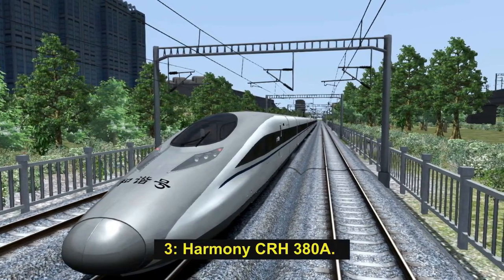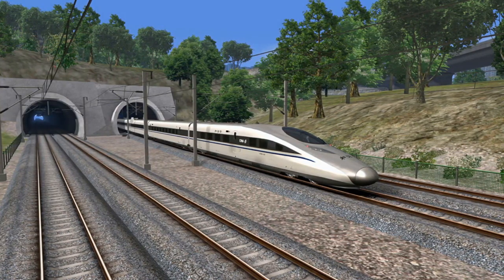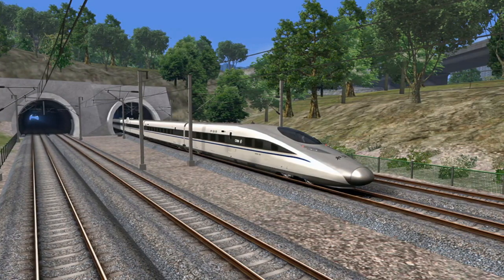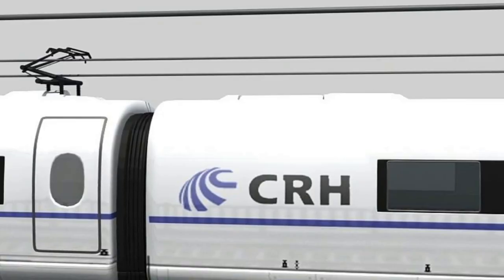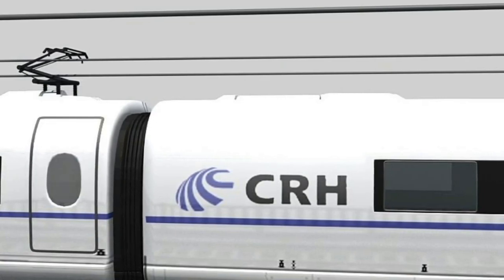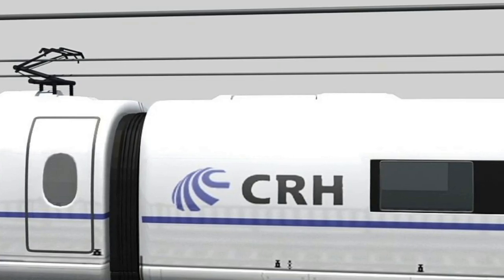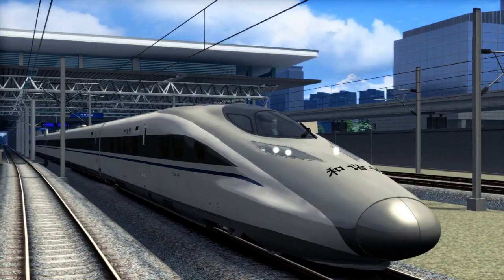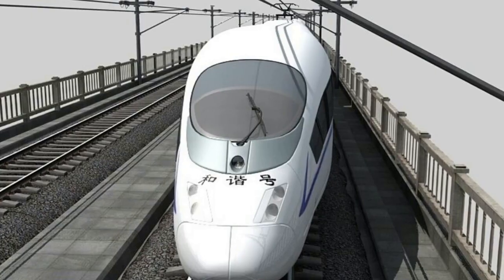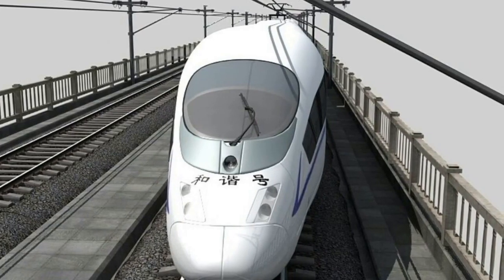Number 3: Harmony CRH 380A. The Harmony CRH 380A, with a maximum operational speed of 380 km/h, is currently the third-fastest operating train in the world. The electric multiple unit set a record speed of 486.1 km/h during its trial operation on the Shanghai-Hangzhou Intercity High-Speed Railway in December 2010. The CRH 380A was put into operation in October 2010 and operates from Beijing to Shanghai and on the Wuhan-to-Guangzhou route.